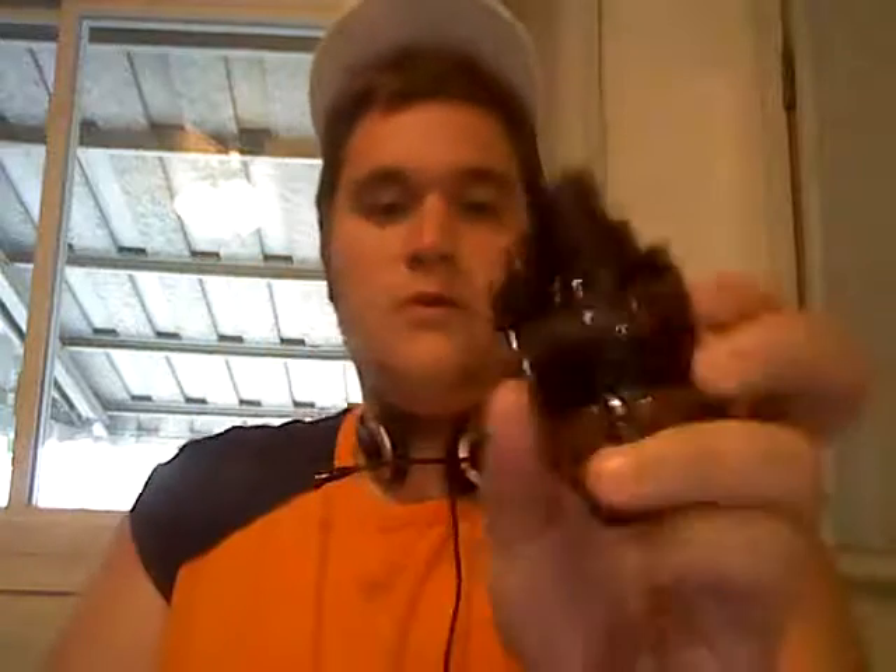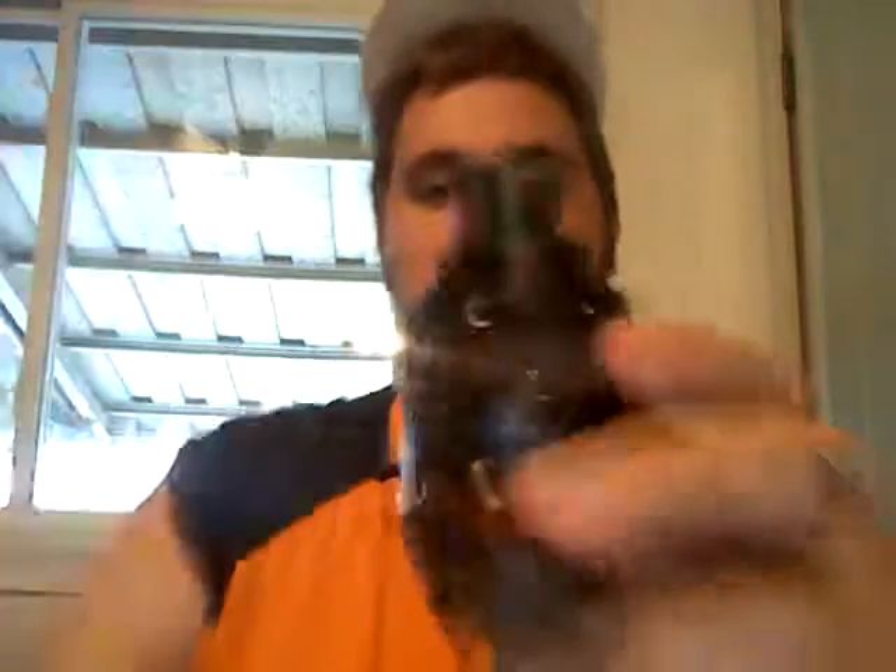So beautiful. There it is. He has a little stopper — kind of like when they're about to throw a grenade. But this is too beautiful, bro. We've got to take the stopper off, right? Duh.